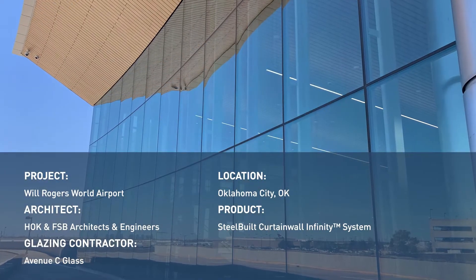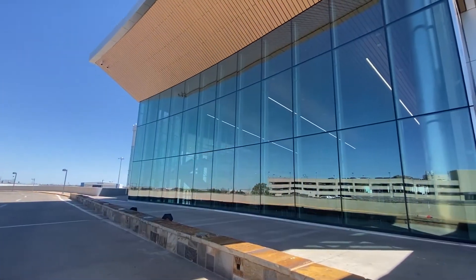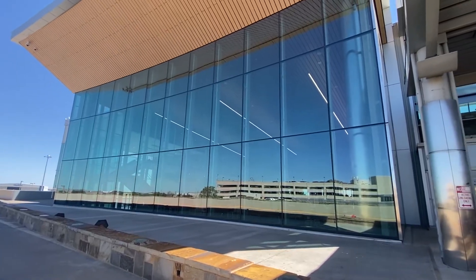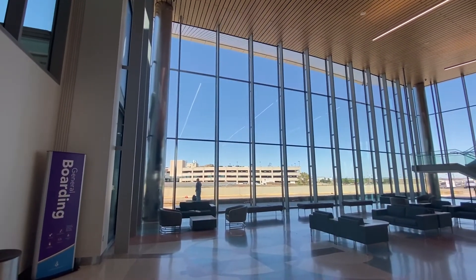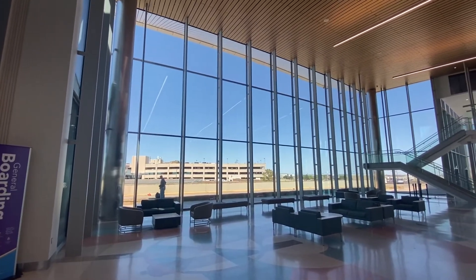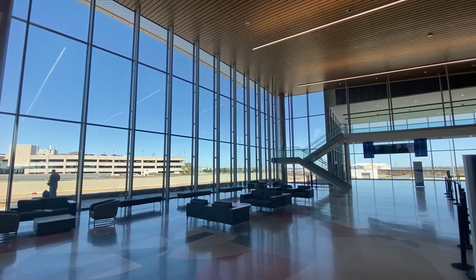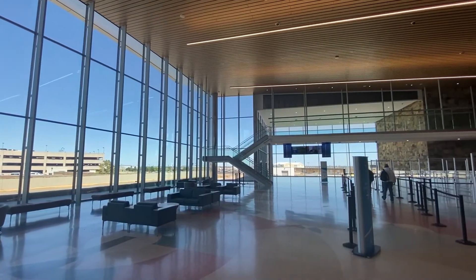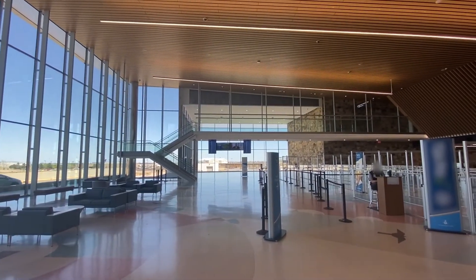Will Rogers World Airport recently received a new East Concourse, which is home to four new gates along with a customs area for international flights. The expansion project, led jointly by firms HOK and FSB, is meant to bring the world back to Will Rogers World Airport by expanding terminal space, improving security, widening concourses, and adding retail space to elevate the passenger experience.